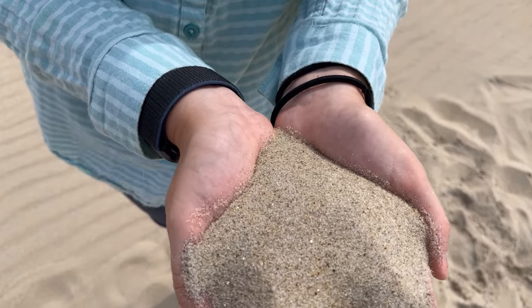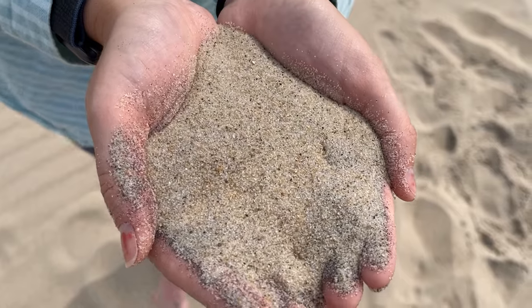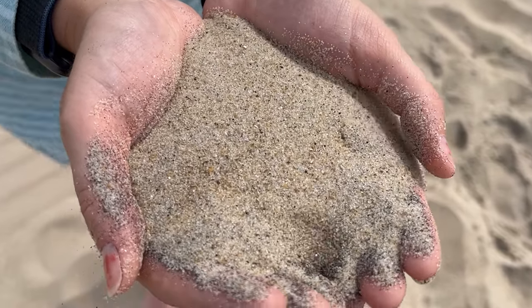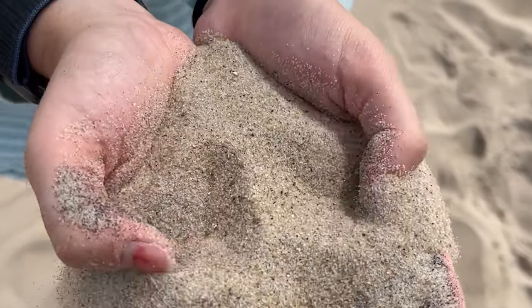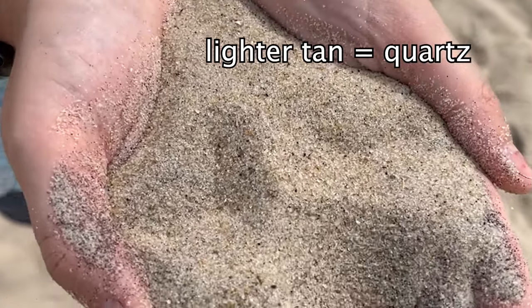If you scoop up a handful of sand at the beach, you'll notice that it's not all one color, and that has to do with the different materials the sand is made out of. For example, these lighter tan pieces are mostly made out of quartz, because that is one of the most abundant materials in the earth's surface.